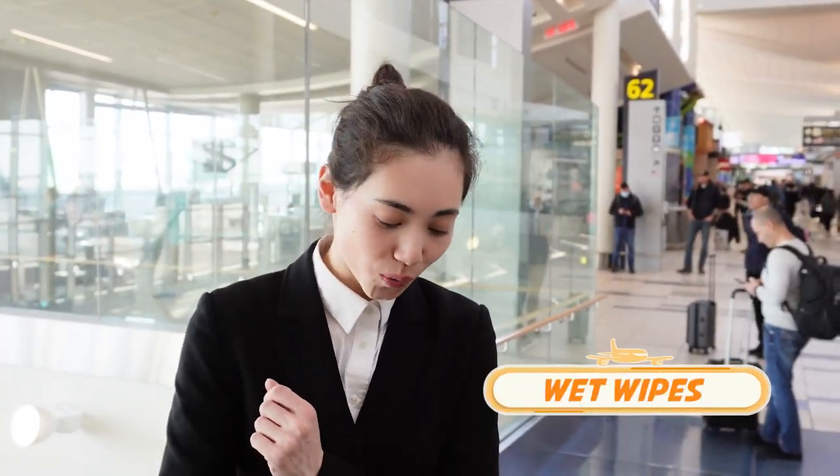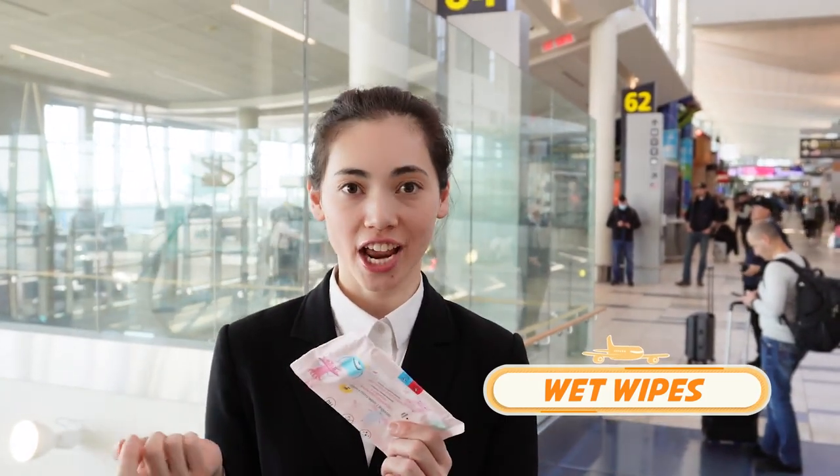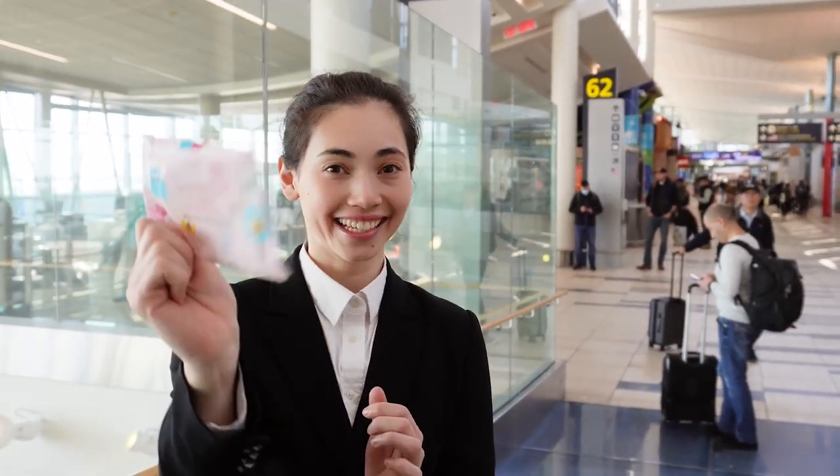Another hack is to always keep wipes on you for emergency spills, or if you're eating like Shake Shack or food from the airport. You can also clean your boots when you use the bathroom on the airplane. Very important.